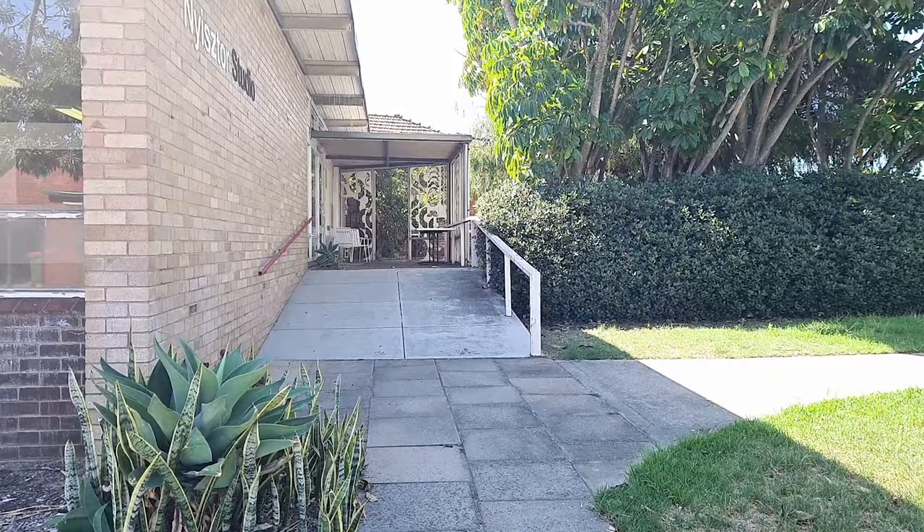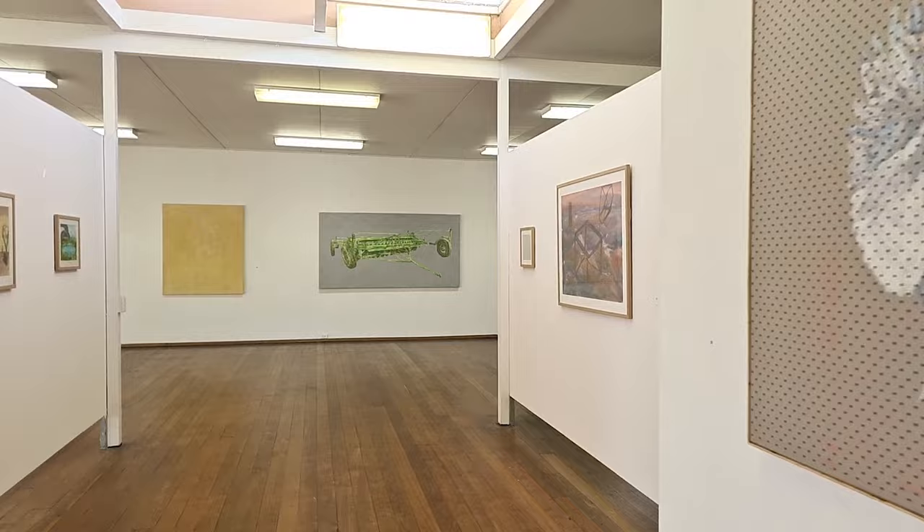We are located inside Nistro Studio. If you'd like to take some time to admire the art, please do so. Our office is to the right.